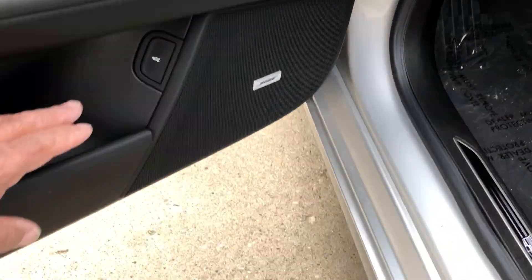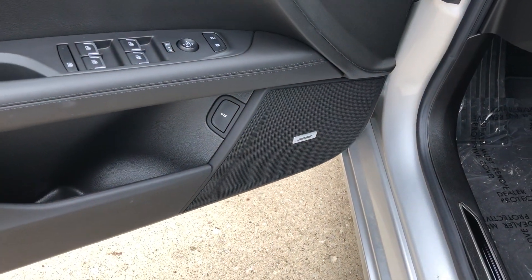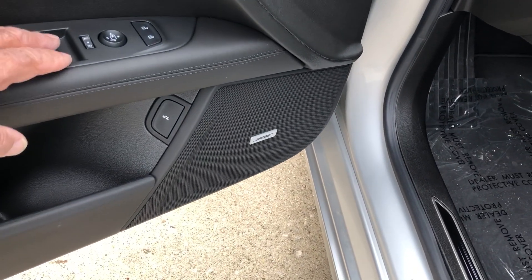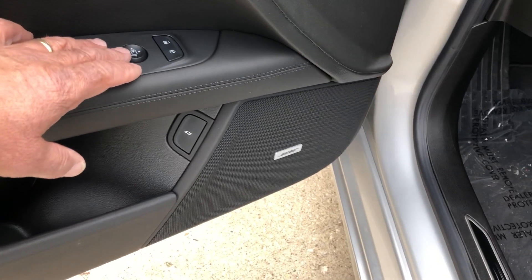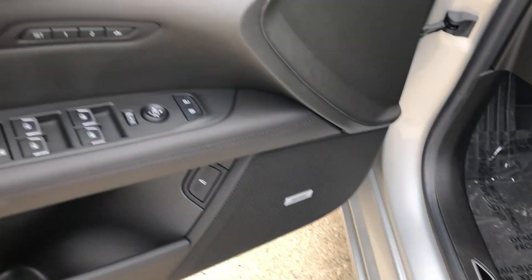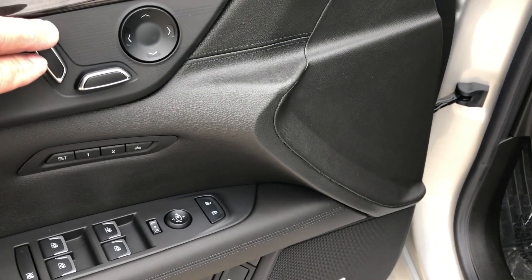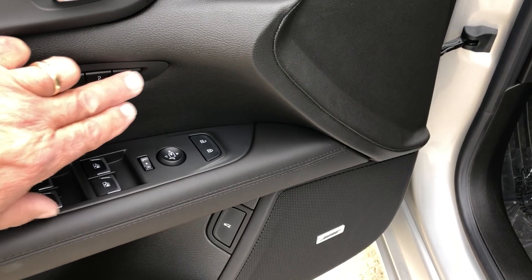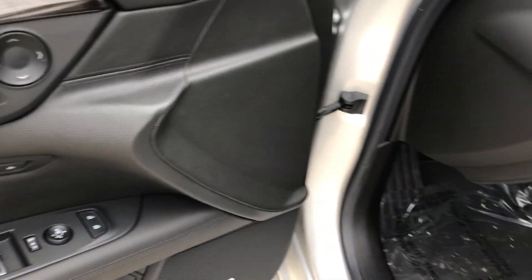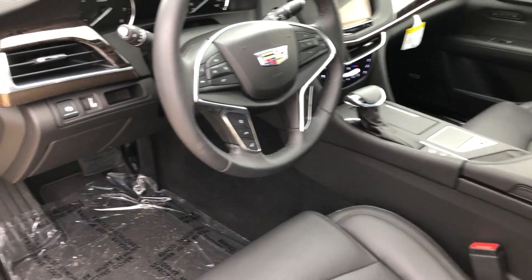As you can see, we've got a control here for opening and closing the trunk. You've got window controls for all the windows and the mirrors, door locks, and then controls for the seat — instead of on the side, they're here, a little easier to get to. Memory seats as well, and going inside we've got controls right off the bat.